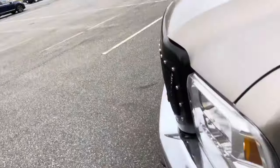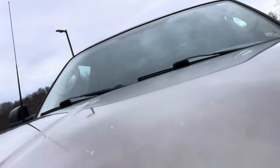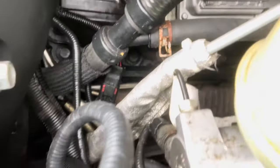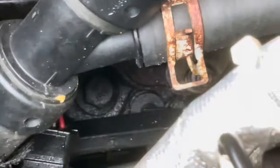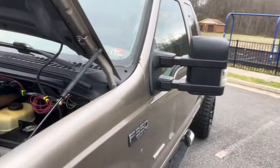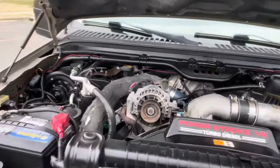Pop the hood and show you guys what's going on with the power plant. First question you'll have — is it studded? Is it bulletproofed? Let's find out. We'll look right down here in the corner of the engine — and it is not. There's the factory head bolt right there. So it's not studded. It is tuned, and it does have a four-inch turbo back exhaust system on it.